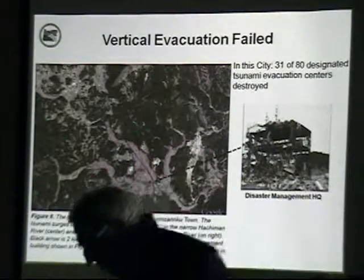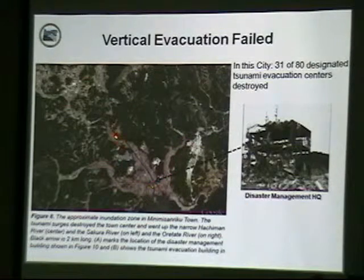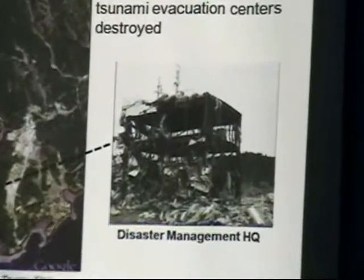That's why we tell folks to practice their evacuation route on foot. A last resort in a tsunami, if you're far from high ground or can't make it in time, is what we call vertical evacuation. You can see these tentacles of tsunami energy traveling up the rivers and creeks. Their disaster management headquarters was in the inundation zone, and in that city 31 out of 80 evacuation centers were destroyed — they really underestimated the inundation. In one case, 30 officials went to the roof and only 11 survived.